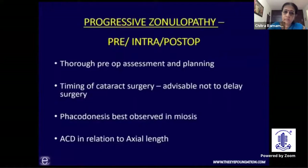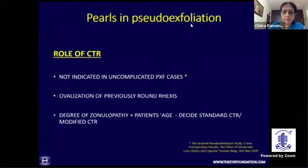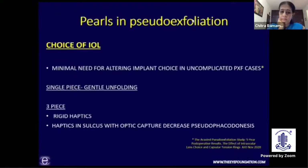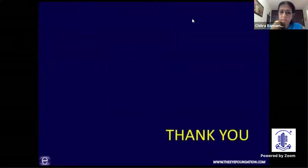The take-home pearls are: Pre-op exploration is really very important. Timing of cataract surgery is critical. Asymmetry of the anterior chamber depth indicates zonular weakness. Address small pupil and never do a small rhexis. Ensure to protect the existing zonules and the endothelium. The APEX study rules out the indication of CTR in uncomplicated cases of PXF without zonular weakness. Ovalization of a previously round rhexis indicates zonular weakness. The degree of zonulopathy and patient's age decide whether we need a standard or a modified CTR. The APEX study also indicates minimal need for altering implant choice in uncomplicated PXF cases. Single-piece IOL is preferred for gentle hand folding and three-piece IOL is preferred for its rigid haptics — it can be placed in sulcus with optic capture to prevent pseudophacodonesis. Post-op, look for early capsulophimosis and treat it with YAG relaxing anterior capsulotomies.